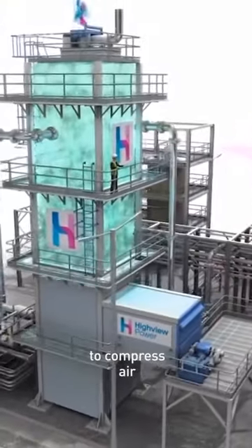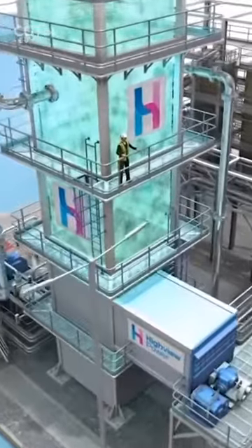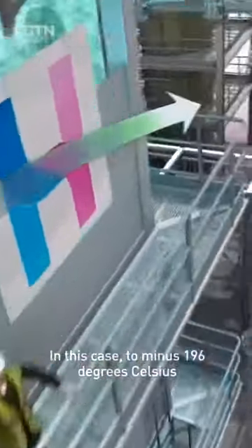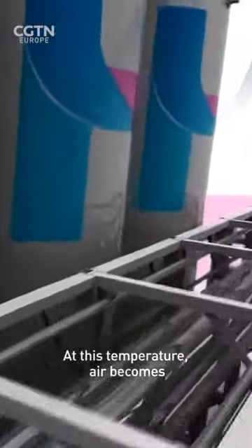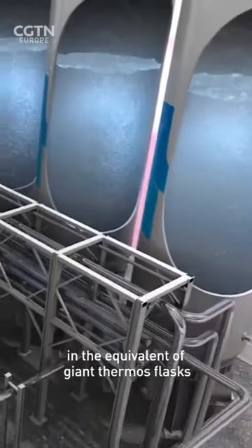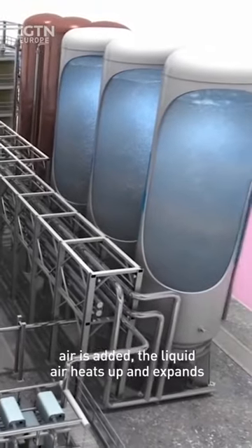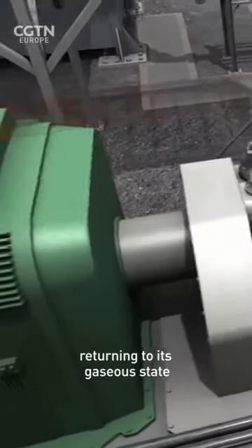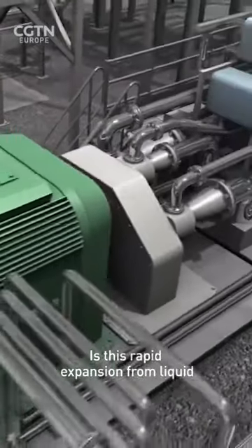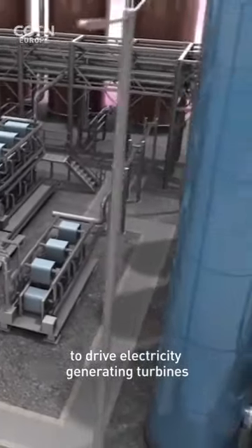Surplus renewable energy is used to compress air. It's then also used to cool that air, in this case to minus 196 degrees Celsius. At this temperature, air becomes a liquid which can then be stored in the equivalent of giant thermos flasks. When environmental heat from normal air is added, the liquid air heats up and expands, returning to its gaseous state. It's this rapid expansion from liquid to gas that creates the pressure to drive electricity-generating turbines.